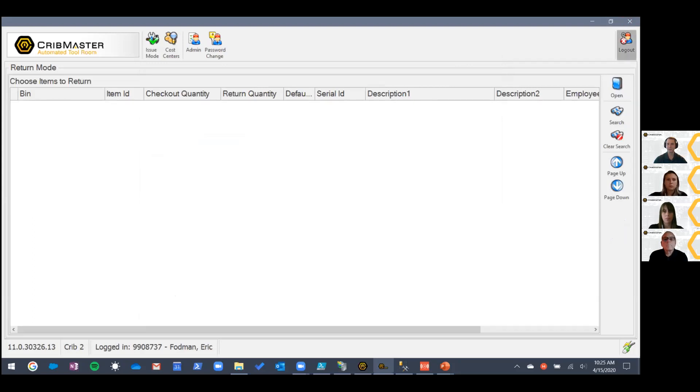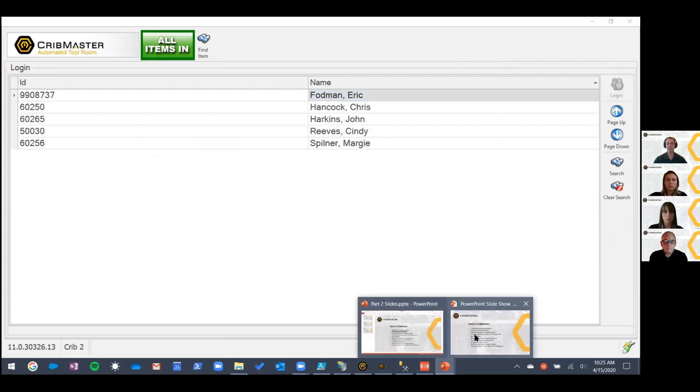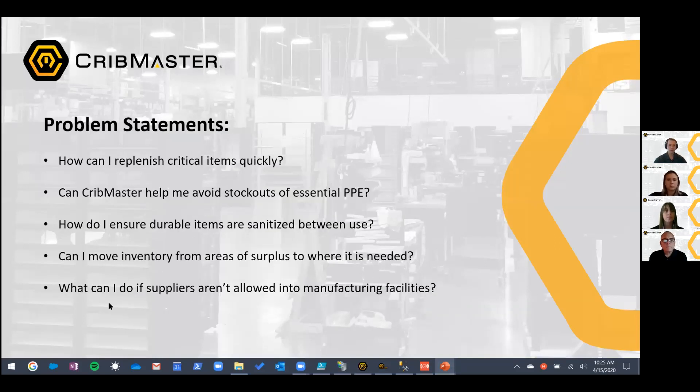That's a pretty cool feature — you can use it for the issue process as well, or whatever you'd like. Now let's talk about the problem statement: what can I do if suppliers aren't allowed into manufacturing facilities? At Cribmaster, we've really tightened down who's able to come into the building, and I'm sure that's the case at lots of manufacturing facilities. We've heard from some of our distributor partners that they're no longer allowed into manufacturing facilities to do the receive.